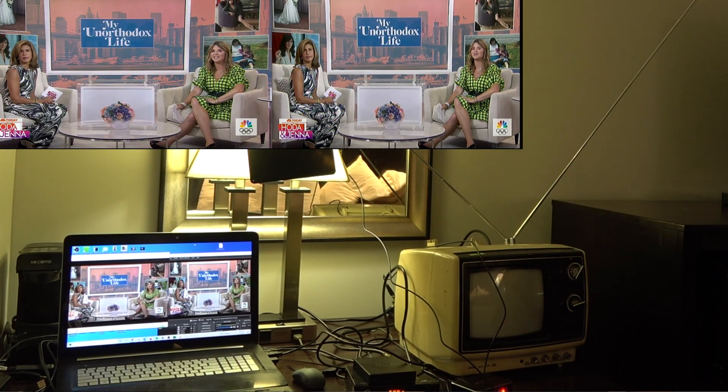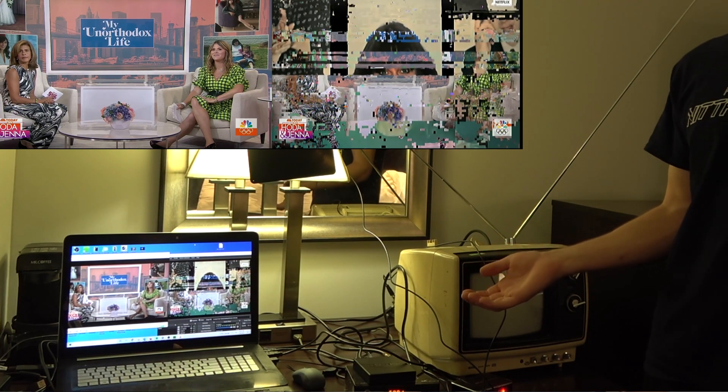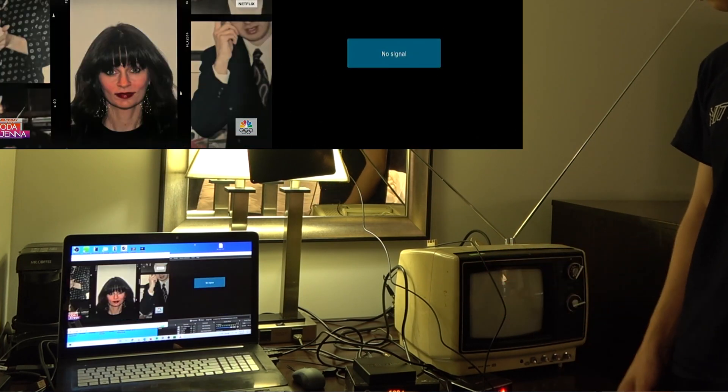The 1.0 signal, as shown on the right of the screen, would break up as I walked around my hotel room, while the next-gen signal remained solid.